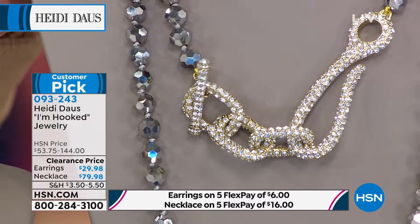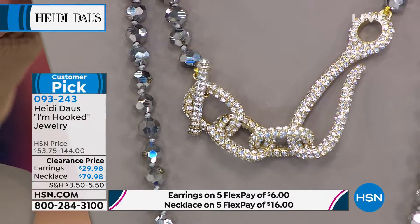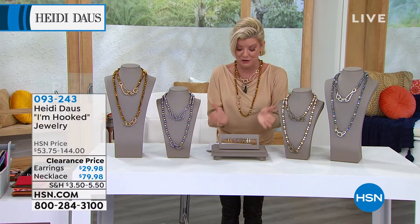If you have a minute, please read the reviews on hsn.com. First time ever on sale. And then the earrings — how perfect are these for $29.98?